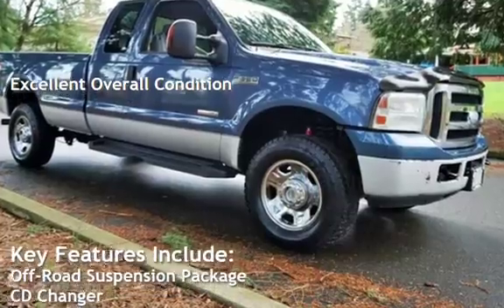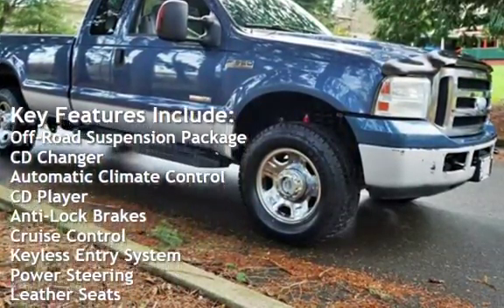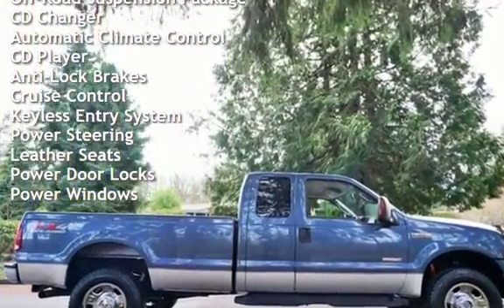Key features include an off-road suspension package, CD changer, automatic climate control, CD player, anti-lock brakes, and cruise control.